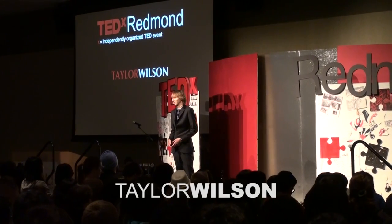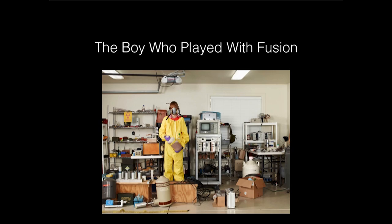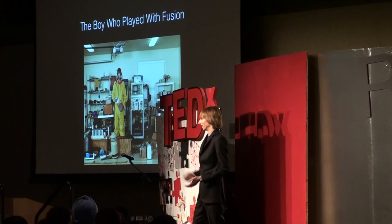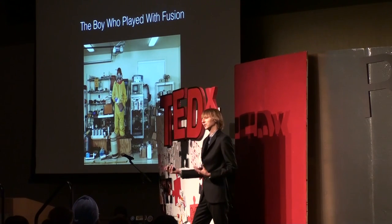Let me give you a little bit of my story, and then we can talk about science a little bit. The boy plays with fusion. How did this all start? I've been interested in science pretty much all my life, since I was probably five or six years old. But nuclear science — that spark hit me when I was about 10 years old. What particularly drew me to nuclear science, I don't really know the answer to that.